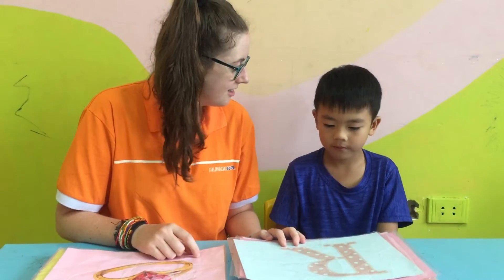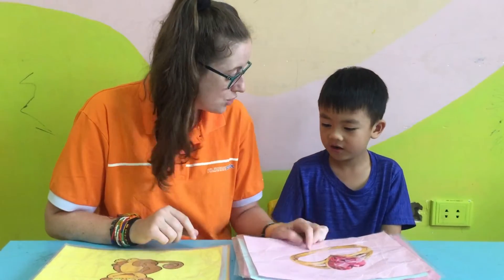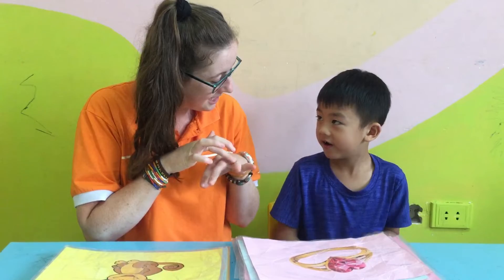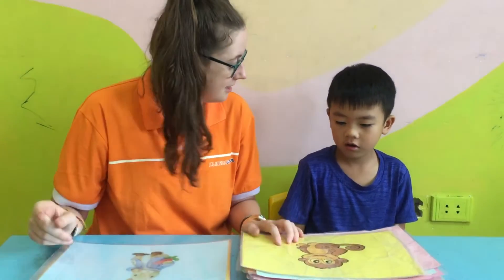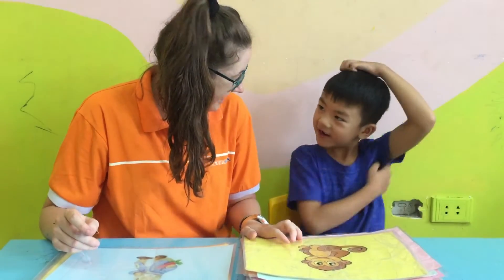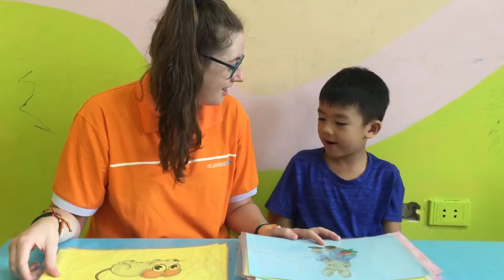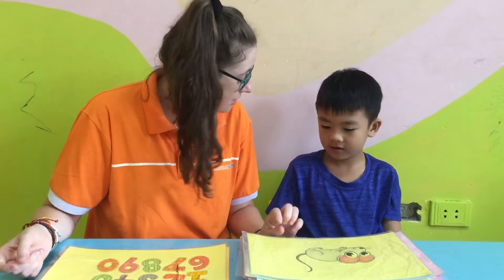What letter is it? R. R. Well done. What is it? Can you show me ring? Yeah, very good. What animal is it? Monkey. Can you show me monkey? Very good. What is it? Rabbit. Rabbit. What animal is it? Mouse. Mouse. Can you show me mouse?